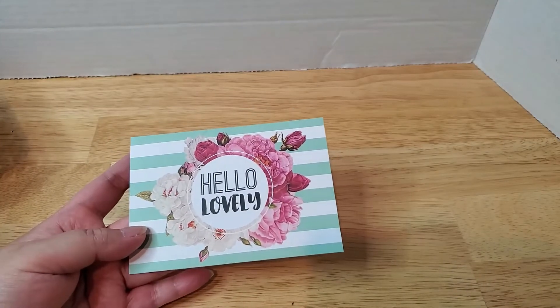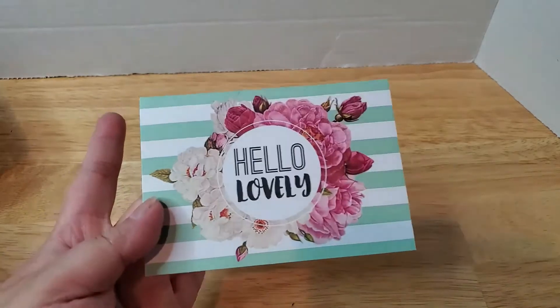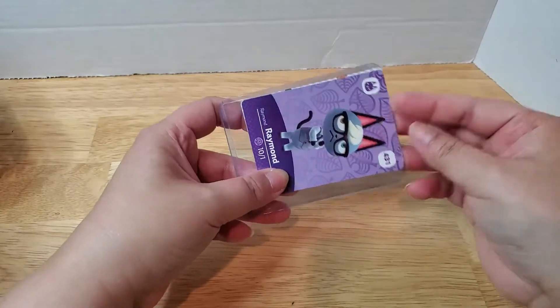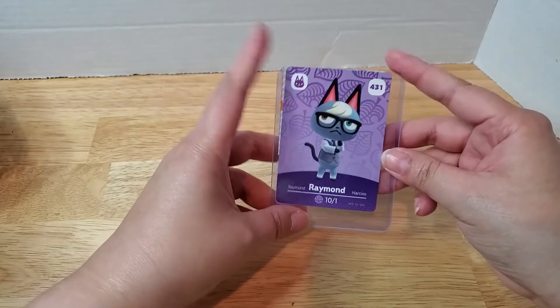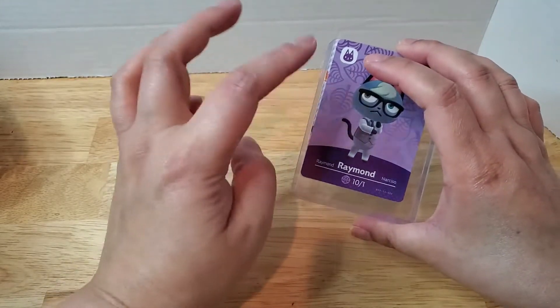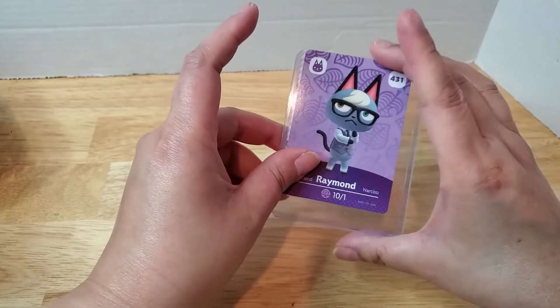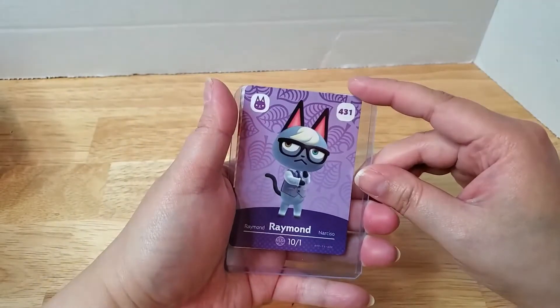My friend Ayumu, a regular viewer of my channel, sent me the two cards I was missing from my series 5 normal villager collection. She sent me Raymond, which is number 431, and Rio, which is number 444. After getting these, my series 5 normal villagers are now complete! All I have left to hunt for are the special villagers for series 5. Ayumu also has a YouTube channel, which I'll link in the description box below.